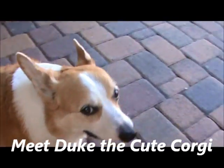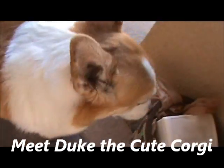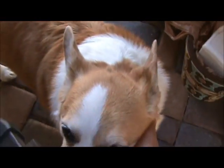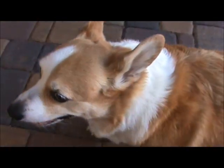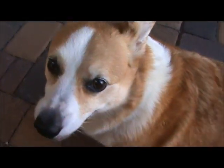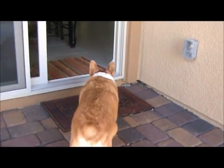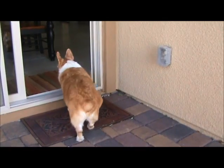Ladies and gentlemen, this is Duke — Duke the Corgi, the Kimberg Corgi. He's a little bit of an older guy, and he is a sweetheart. He hasn't been in Vegas too long, so he's still getting used to it. Mom and Dad aren't here right now. You can see he's still looking for them to come in the door.